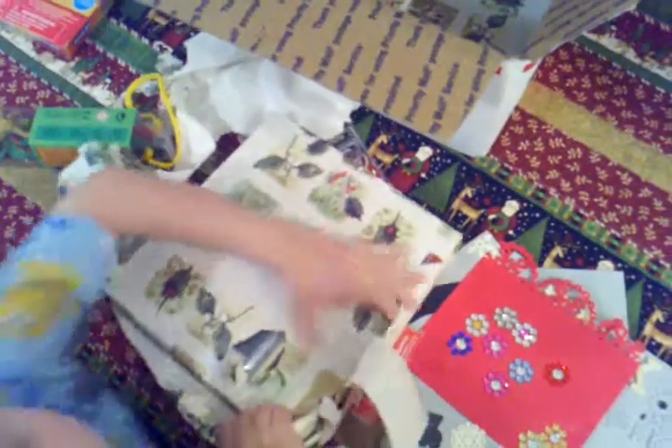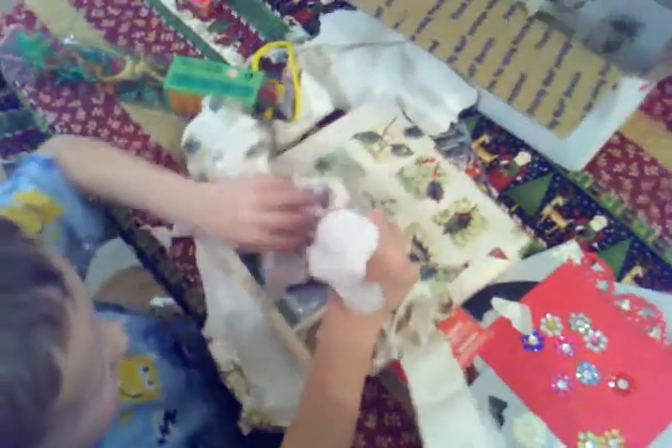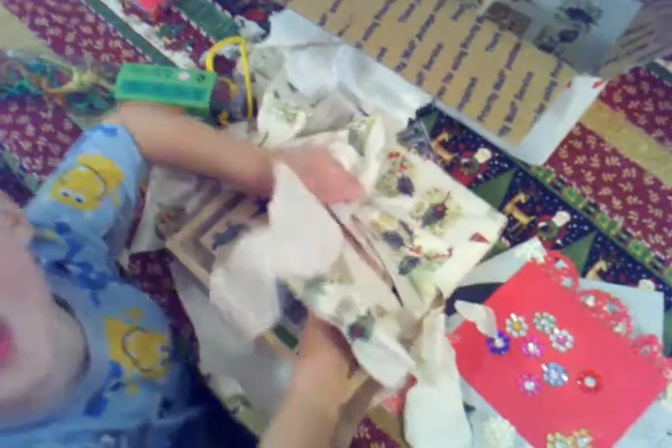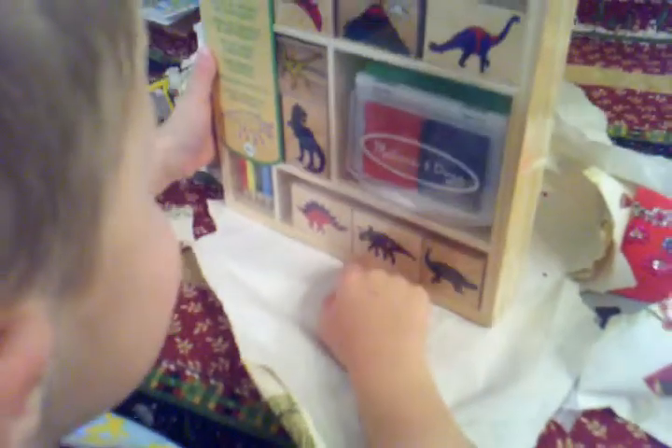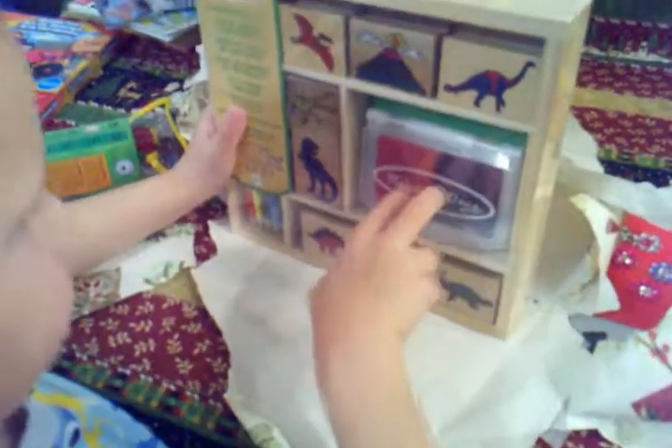What else is in there? You guys have to close your eyes. Eyes are closed. Okay, now you can open them. Check that out, Zach — it's a stamp set. Look at a volcano! A volcano. That's so cool. Different colors. And I'm going to color it.